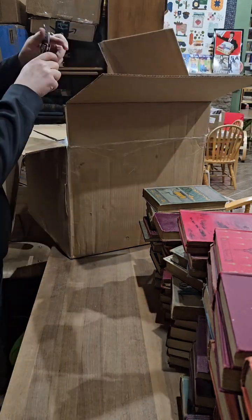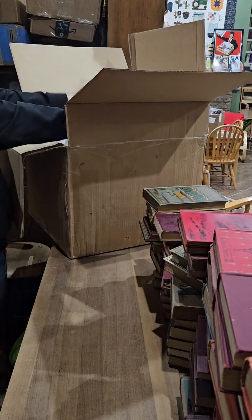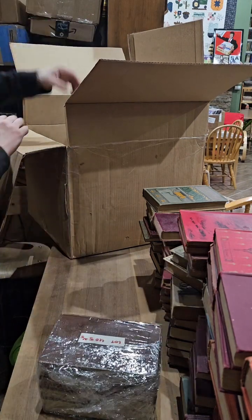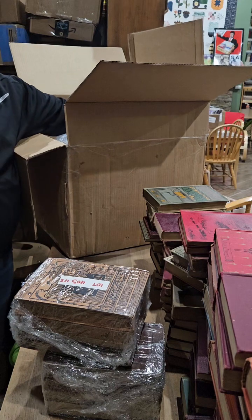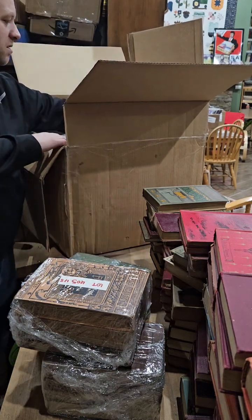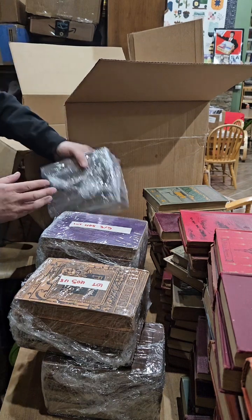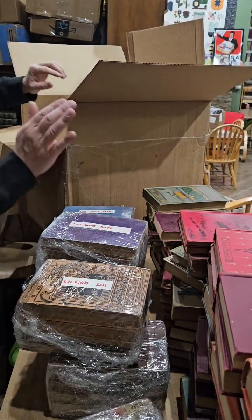I really wasn't sure how exactly the auction house fit them all into three boxes, but I guess they just used very large boxes. The max for shipping with the post office is 70 pounds, and that first one was 60 pounds. Holy buckets, there are a lot of books in here.